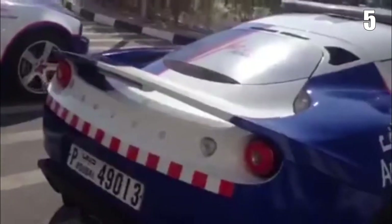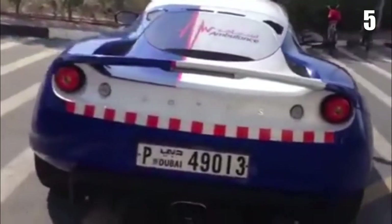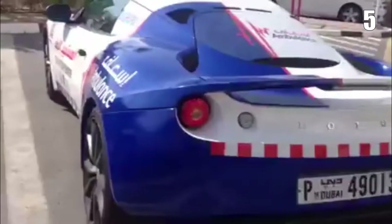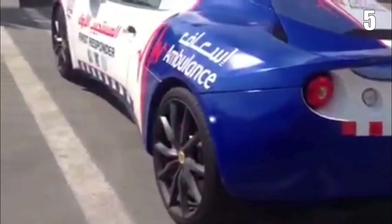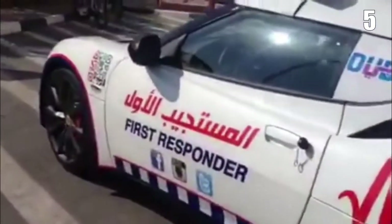The car will be used by 50 specially qualified paramedics to get to patients quickly. The Evra is equipped with an emergency response kit that includes heart rate and blood pressure monitoring, a defibrillator, and a first aid kit, and it can only attend to the victims and provide first aid. An oxygen supply is crammed inside the trunk.